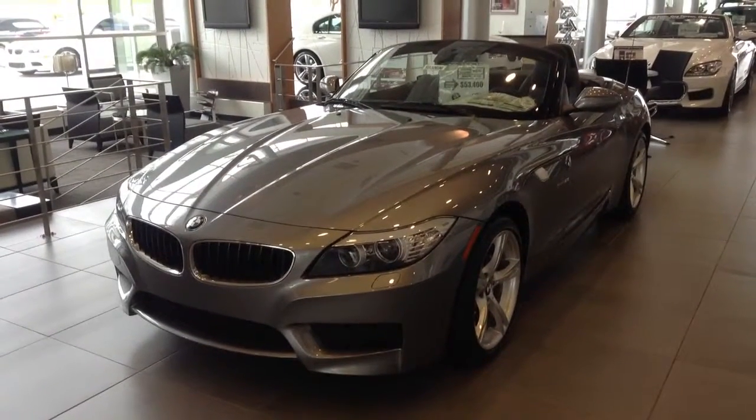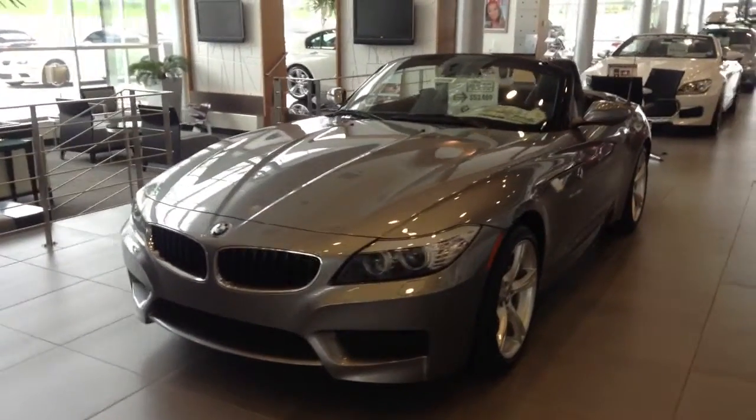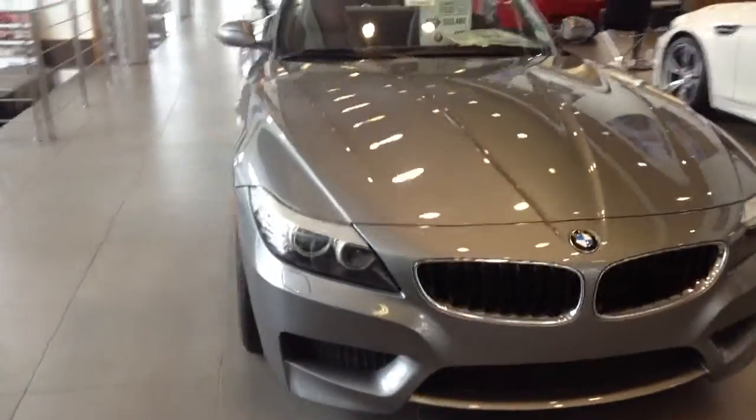Hi, this is Nick here at Chant BMW. I wanted to take a quick video of this 2013 Z4 — I know that's what you inquired on. We've got quite a few of these vehicles, so this is just one example, but a very, very nice vehicle.